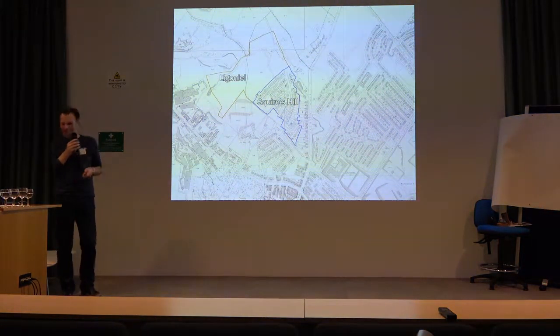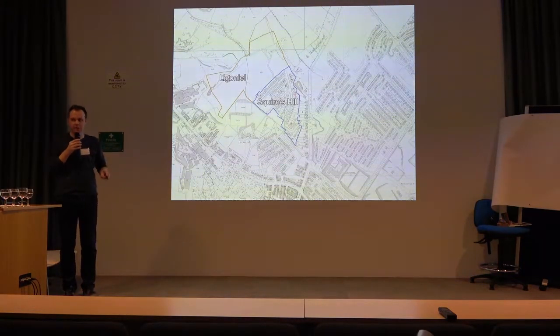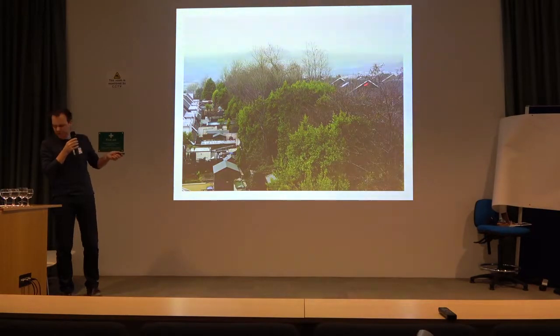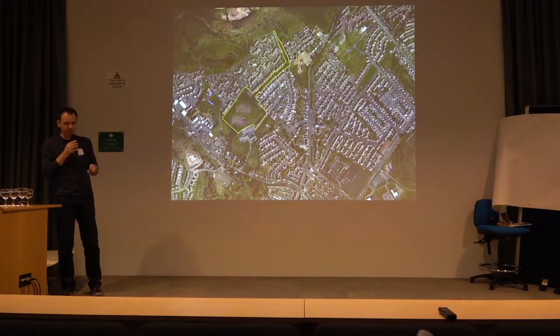In another area, you have a site for new Catholic housing — Ligonil — and an existing Protestant housing estate at Squires Hill. Again, the concern was that by building Catholic houses here, Protestants would flee the Squires Hill estate, allowing Catholics moving in to take over and create another Catholic ghetto. So a landscape barrier was put in place to make sure that there was no physical or visual link between the existing Protestant houses and Catholic houses. Another barrier that is fully embedded into the built environment today.